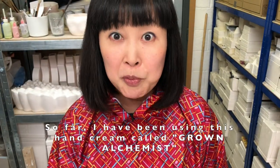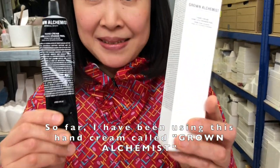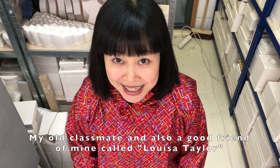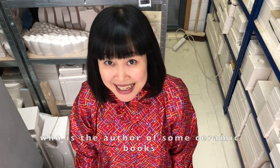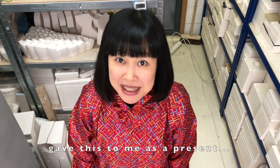So far I have been using this hand cream called Grown Alchemist. My old classmate and also a good friend of mine called Louisa Taylor — who is the author of some ceramic books and also a senior lecturer at the University of Brighton — gave this to me as a present.